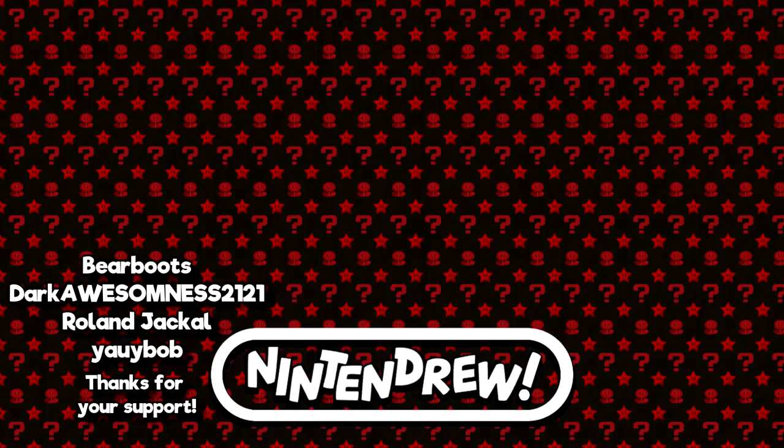Thanks so much for watching this unboxing and sort of mini-review of these new RetroBit multi-carts. If you'd like to pick up some for yourself, I'll leave links to the store pages in the description below. Feel free to share the video with any friends who might find it interesting, and I'll see you next time. Thanks again for checking out the video. I've got links to all my social media — Facebook, Twitter, Instagram, Discord — in the description below. And if you'd like to help out even more, I've got a link to my Patreon on the right side of your screen. Take care, bye!